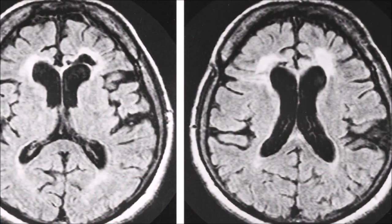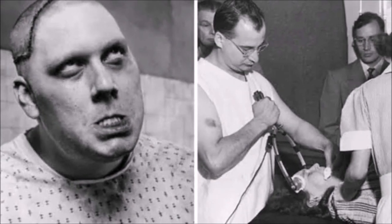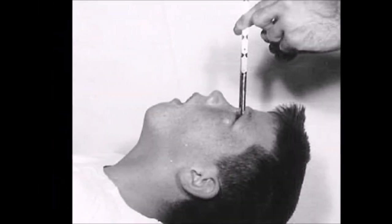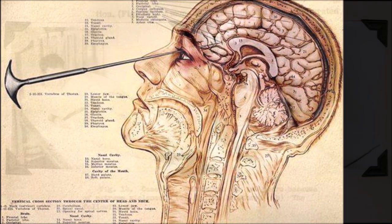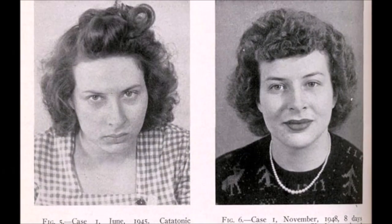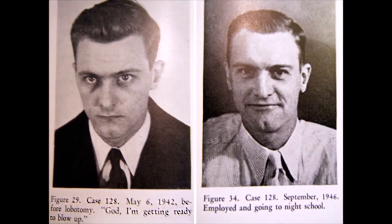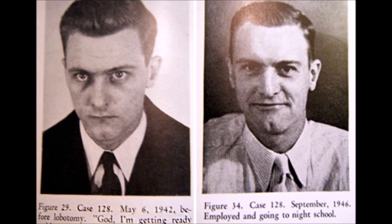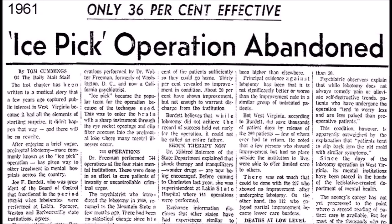Instead of traditional anesthesia, electroconvulsive shock treatment was used, inducing a seizure in order to render the unfortunate victim unconscious. Freeman, who had no formal surgical training, performed or directly supervised around 775 lobotomies in West Virginia, 70 of which occurred at the Trans-Allegheny Lunatic Asylum. Freeman continued to perform transorbital lobotomies well into the 1960s, even after the introduction of the drug Thorazine, which made surgical lobotomies obsolete. Inflicting immeasurable amounts of pain and suffering on thousands of individuals, Freeman ultimately performed nearly 3,500 lobotomies nationwide. Roughly 14% of his victims died from the procedure.